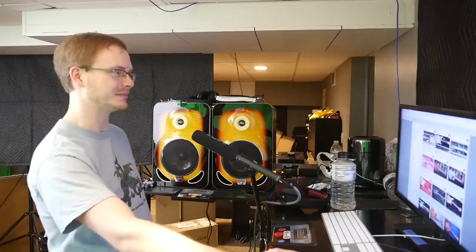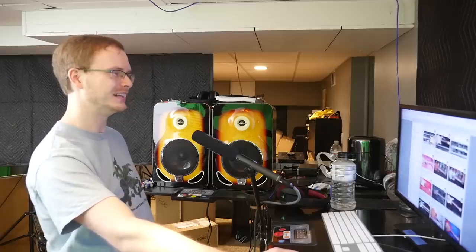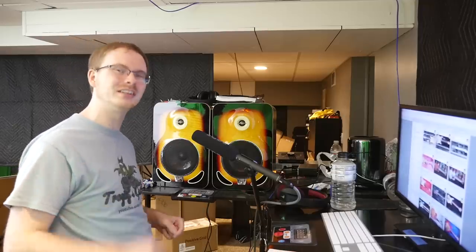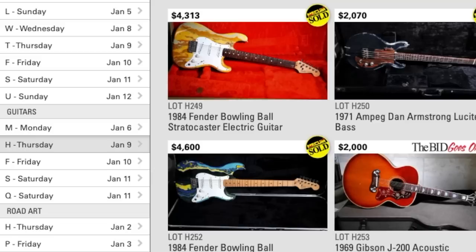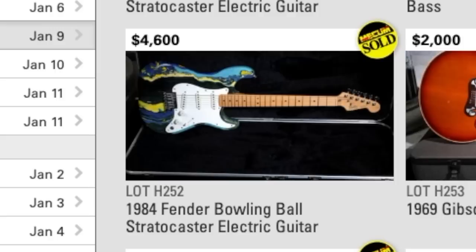Especially at buyer's premium - geez, those people could have bought them brand new, but I guess there is a little bit of an allure to buying them at an auction directly from CME. The bowling ball Strats did pretty good. Looks like a lot of people preferred the blue one, just like me.